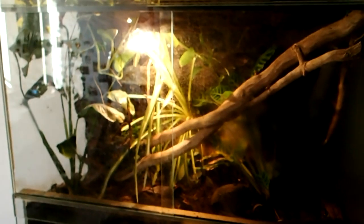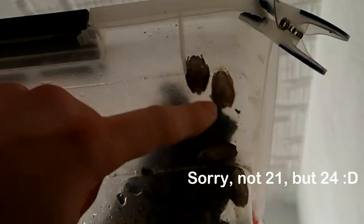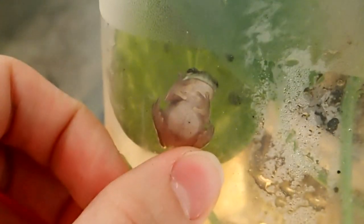On top of my adult skink tank I have the metamorphosed froglets of Litoria caerulea. You can see there's already a big number — they are already losing their tails. Every day there are about two to three new froglets. I think in total I will get about 40 of these small frogs — well, not really small, as they can grow really big.